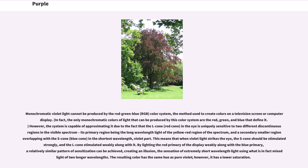The L cone's primary region is the long wavelength light of the yellow-red region of the spectrum, and a secondary smaller region overlapping with the S cone (blue cone) in the shortest wavelength violet part. This means that when violet light strikes the eye, the S cone should be stimulated strongly, and the L cone stimulated weakly along with it. By lighting the red primary of the display weakly along with the blue primary, a relatively similar pattern of sensitization can be achieved, creating an illusion — the sensation of extremely short wavelength light using mixed light of two longer wavelengths.